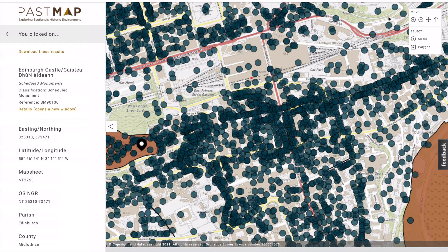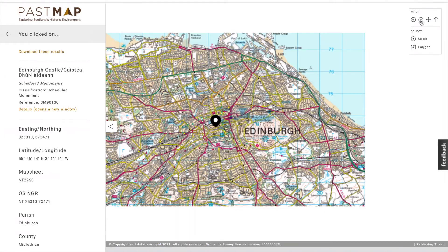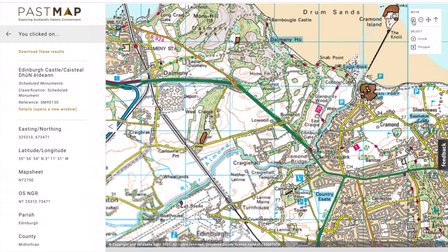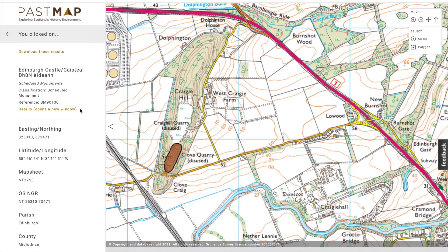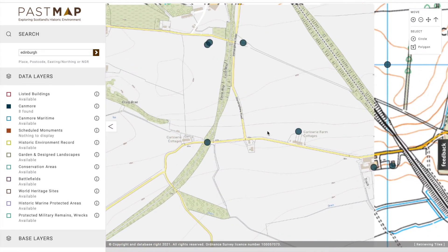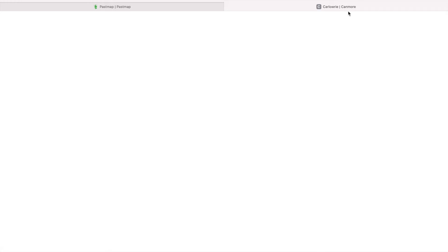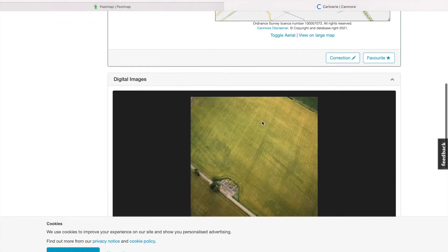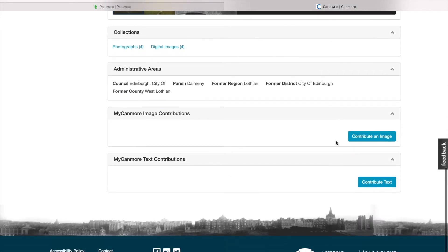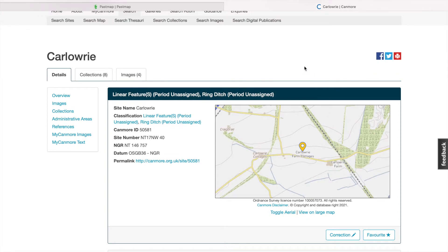All of these blue dots mean something else. You can zoom out and move this around to wherever you want to look. For example, let's have a look at some of these Canmore sites — farm cottages, ring ditch, linear features. It opens in a new window and tells you all the details. You can see from the photographs crop marks, and it tells you about the history or if there's any other metal detectors being used in the area and any finds. That's Past Map, and it is an amazing resource.